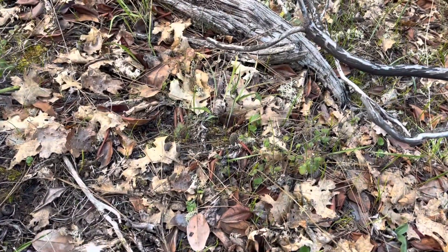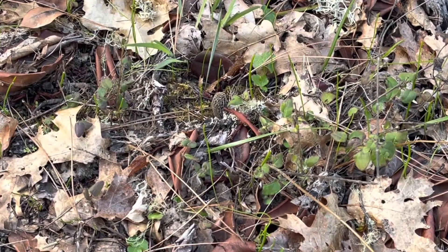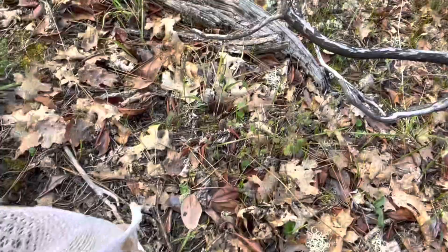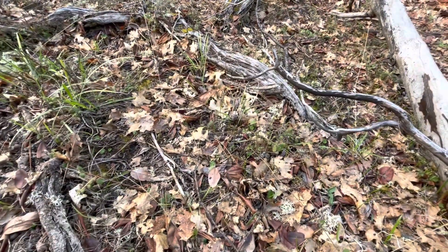Just found my first one! Can you see it? There it is — yeah buddy, super stoked! Let me get this one picked and in the bag.